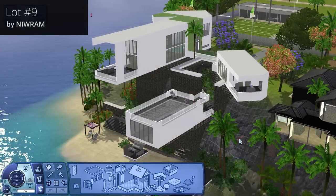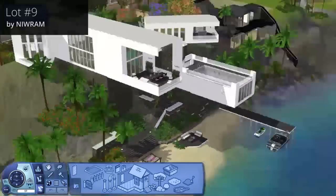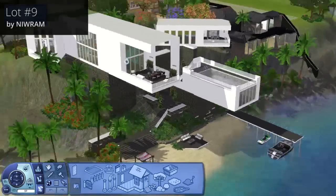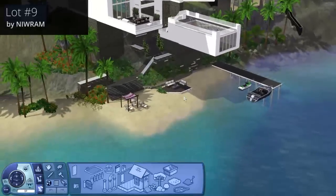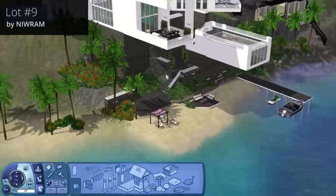Here we are on lot number nine — Three-Side View by Niwam. I thought this one was actually really cool. It's what's called Three-Side — obviously there are three sides. I thought this was a really cool idea — it looked really awesome to have all these cantilevered buildings coming out of the cliff in different ways. They've also utilized a sort of beach area down the bottom, which is really cool.